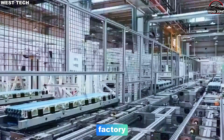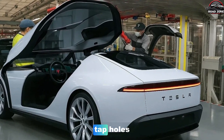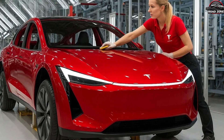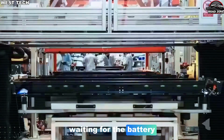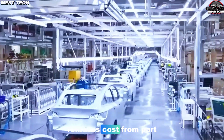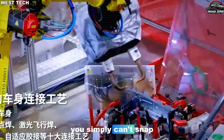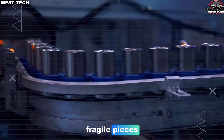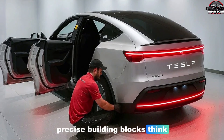In the Model 2 factory, those giga-cast front and rear sections each get their own mini-line. Some stations drill and tap holes, some attach suspension components, others mount crash structures and brackets. They leave that area almost like ready-made front and rear slices of the car, waiting for the battery and interior to join them. For Tesla, each casting not only removes cost from part count and labor — it also unlocks the unboxed process. You simply can't snap a car together quickly in large modules if those modules are made of hundreds of fragile pieces. Giga-castings turn those modules into solid, precise building blocks.